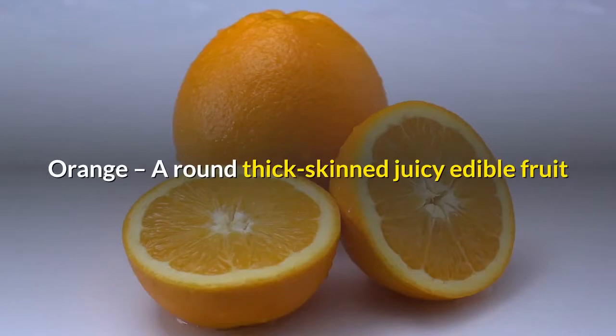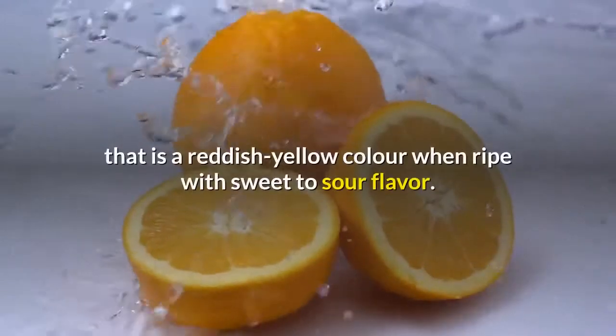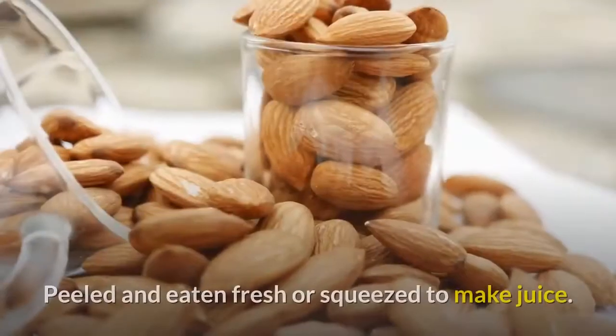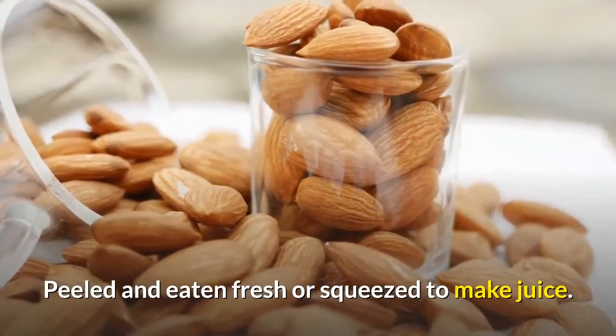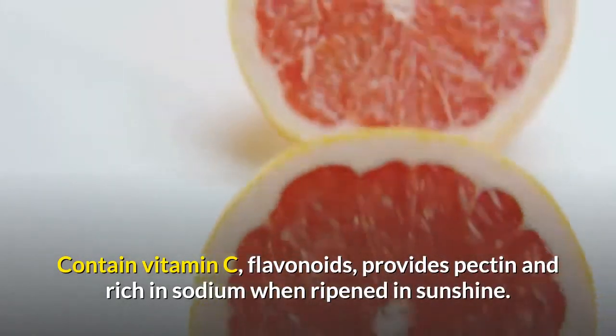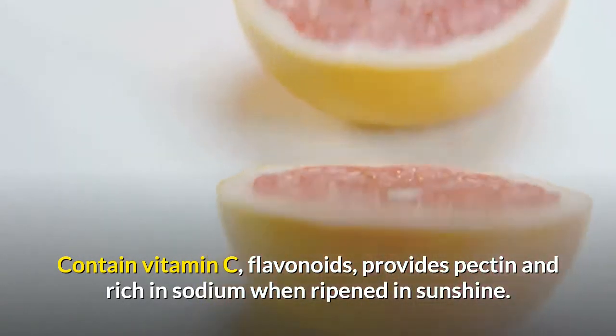Orange - a round thick-skinned juicy edible fruit that is a reddish-yellow color when ripe with sweet to sour flavor. Peeled and eaten fresh or squeezed to make juice. Contains vitamin C and flavonoids, provides pectin and is rich in sodium when ripened in sunshine.